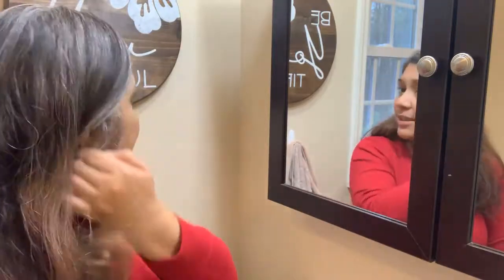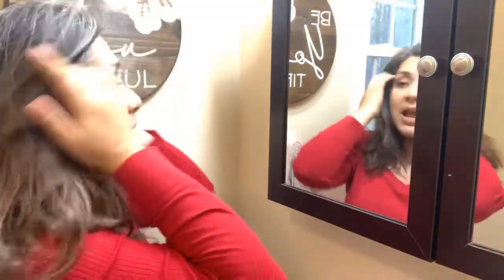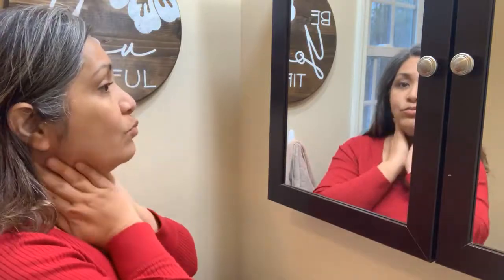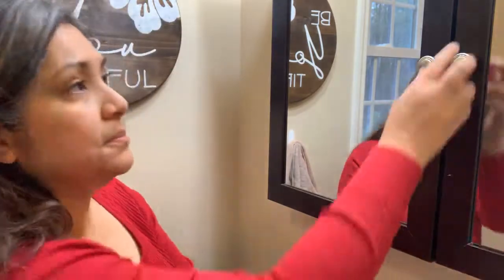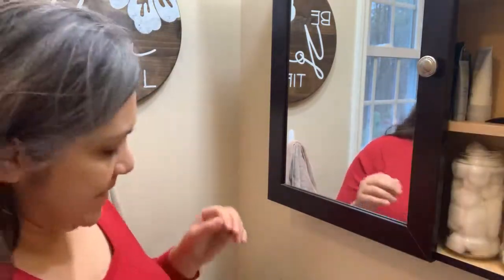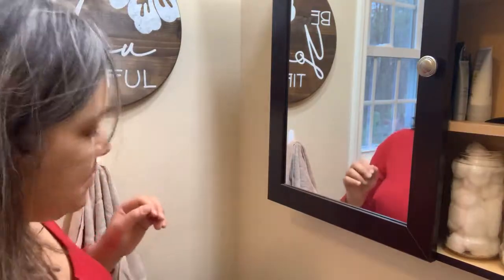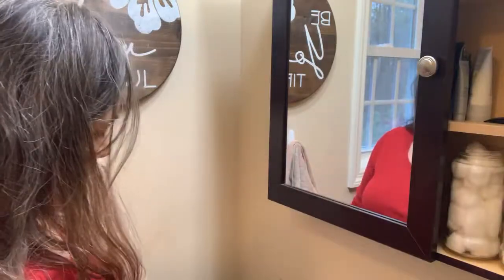I didn't do my hair today — it is what it is. You guys can see I'm growing out all my gray hairs and I'm just letting it go natural to keep my hair healthy. So let's go from there.